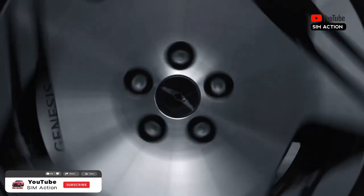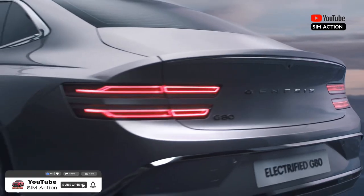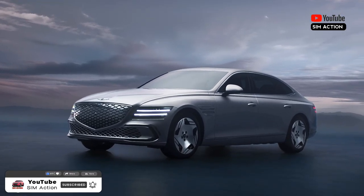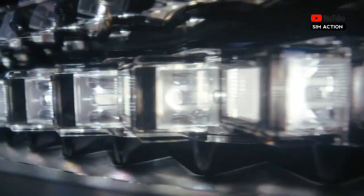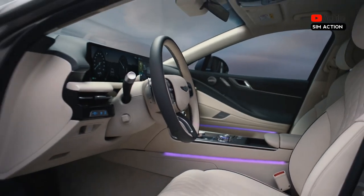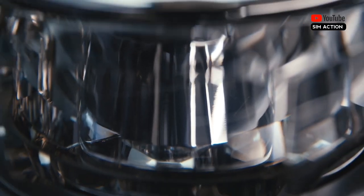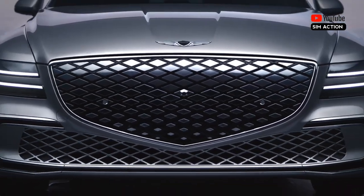With sleek styling and upscale detailing, the 2025 Genesis G80 certainly looks the part of a posh mid-sized luxury sedan. Open the driver's door, and you're welcomed into a cabin that's rich and well-trimmed in high-end materials and tech. While it competes with the BMW 5 Series and the Mercedes-Benz E-Class, the Genesis is larger than both and gives off a budget Bentley vibe.